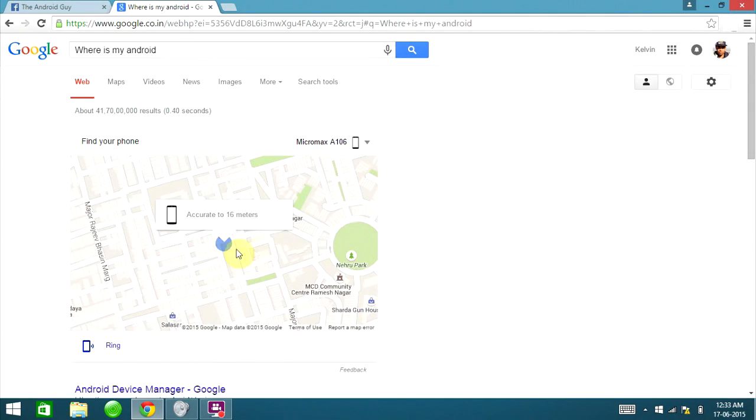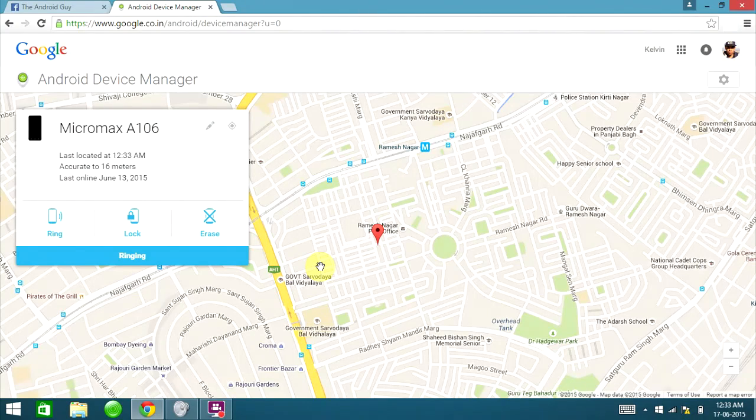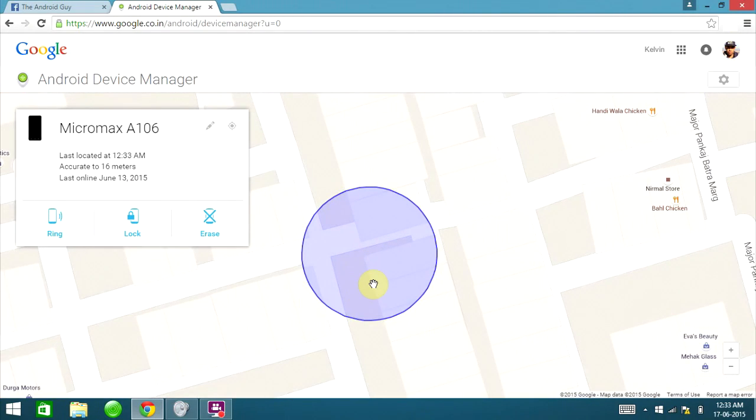If the GPS is off you can still access other settings and options. Click on the screen and it'll open in full screen, giving you an area view of your device's exact location. You can double-click to zoom in further to see which street or house your device is in. If your area is well mapped, you'll even find the exact address of where your Android device is present at the right-hand side corner below the device name.